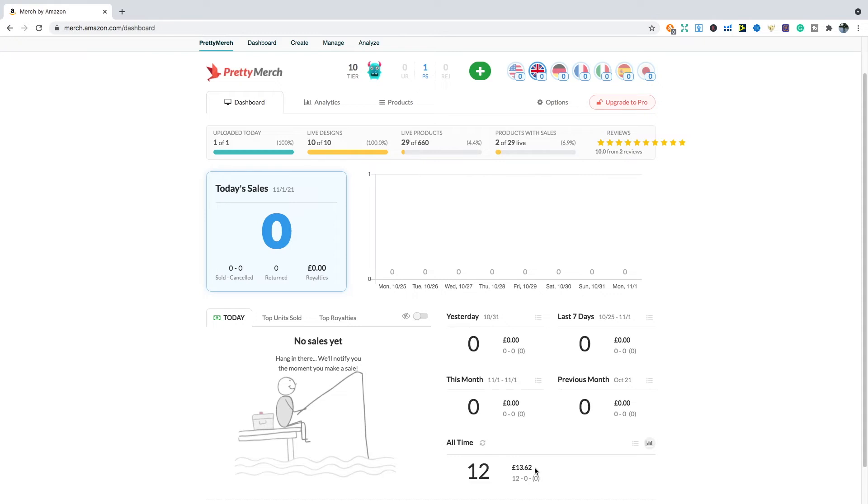Regarding my first sale, I actually bought my own T-shirt. I wanted to test and see what the quality was like and what the customer would be getting — it's something I do with whatever print on demand service I try. I bought my first shirt within a week, and then roughly three to four days later, somebody actually bought that same T-shirt.